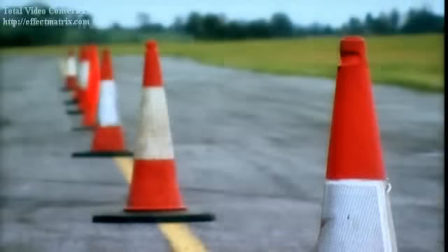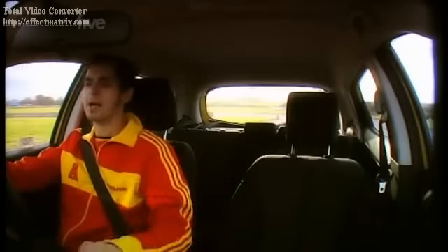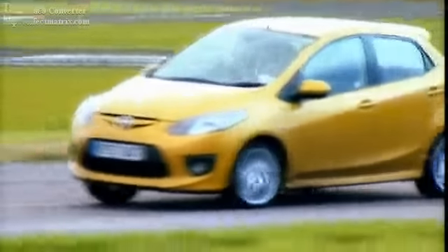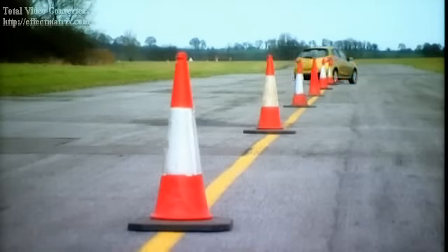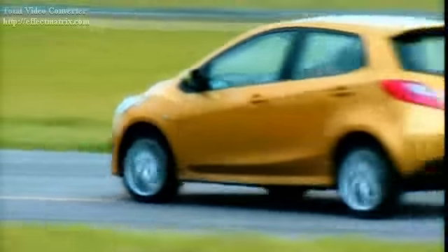On to test two: handling. How quickly does the bantamweight Mazda get through this slalom? Mazda claim they've really lightened this car and put a lot of MX-5 DNA into it, and it does change direction really quickly. It's very good. Considering it's got a high roofline, it doesn't have a great deal of body roll. This isn't claiming to be a sports car or a hot hatch. 12 seconds to beat.